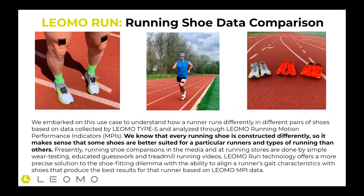We know that every running shoe is constructed differently, so it makes sense that some shoes are better suited for a particular runner than others, and also potentially for other types of running — a marathon versus a mile or track workout intervals. Presently, running shoe comparisons in the media and running stores are done by simple wear testing, educated guesswork, and treadmill running videos. There are some gurus known as really good shoe fitters, but they're using mostly analog, long-time experience watching people move. Leomo Run technology offers a more precise solution, giving the ability to see various parts of a runner's gait with digital insights.